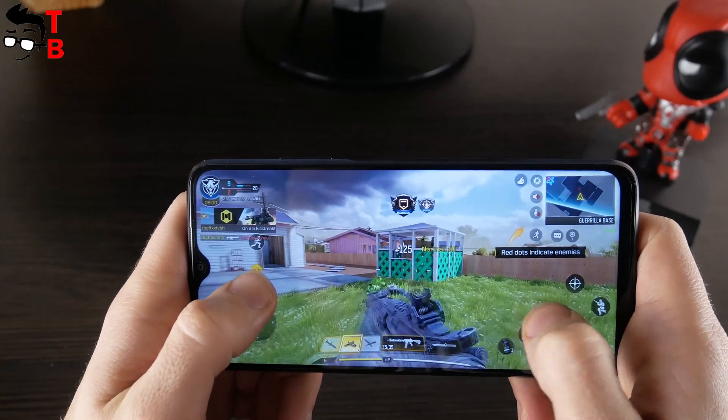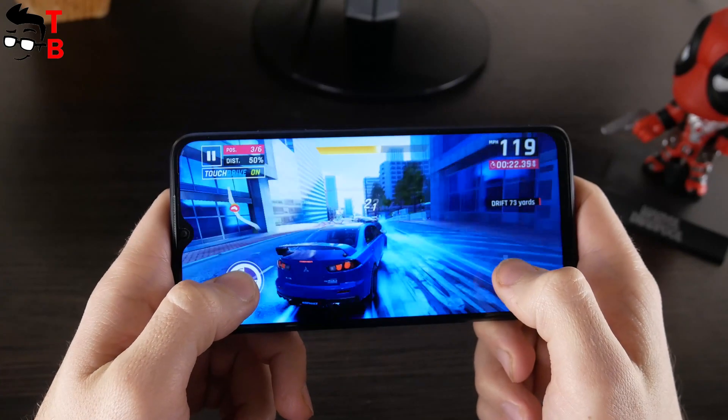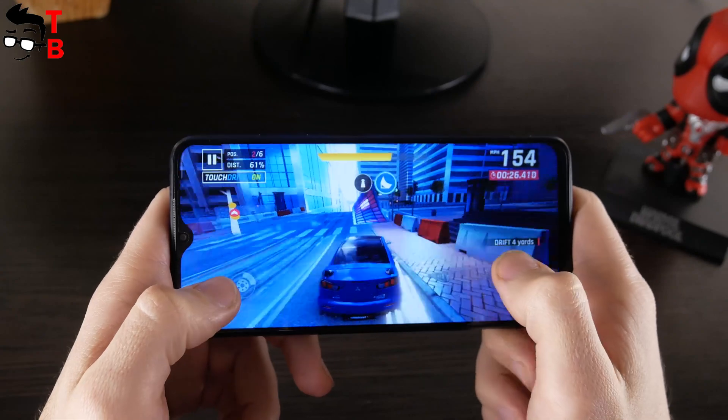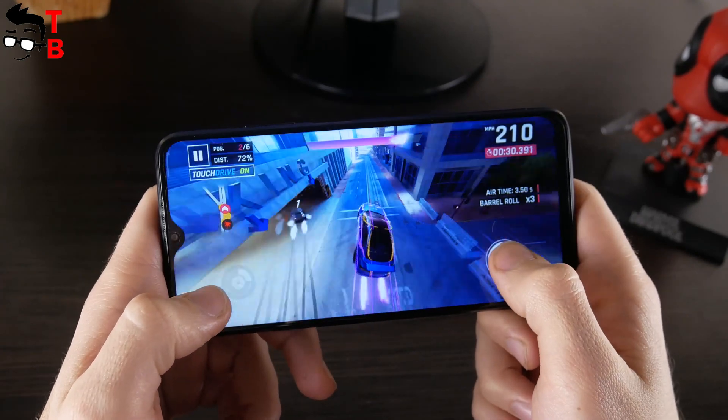Redmi 9T is a good smartphone for playing this game. The last game for today is Asphalt 9. I don't play games a lot on smartphones, so maybe I have missed some interesting titles. Please write your favorite mobile games in the comments below.